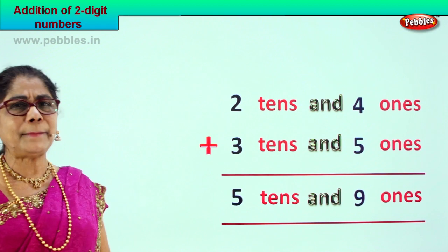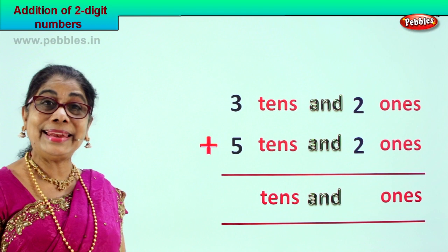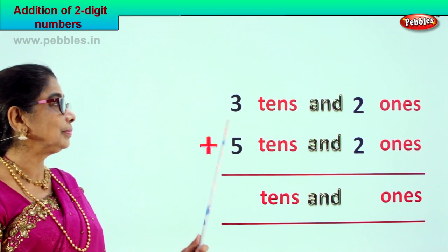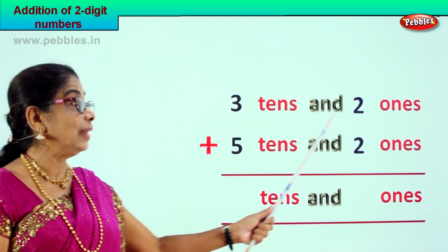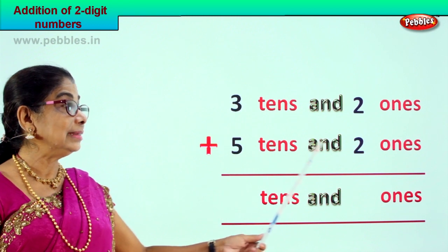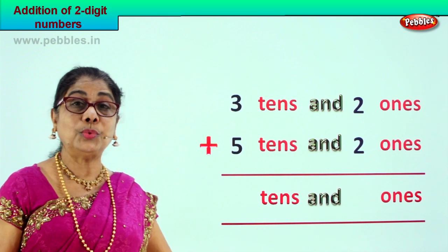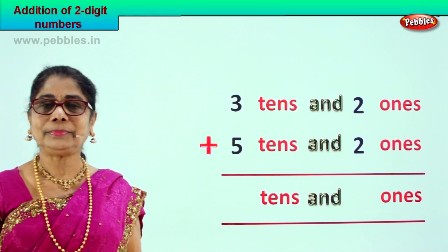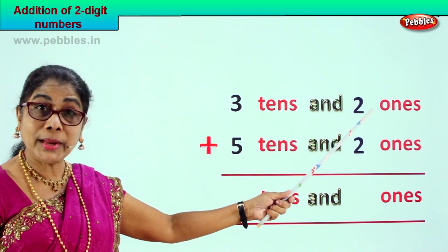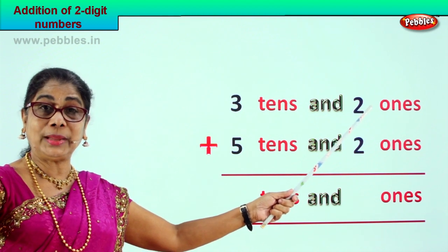Let's take a new sum. We are given three tens and two ones to add with five tens and two ones — that is thirty-two plus fifty-two. How do we add? First the ones place: two ones plus two ones.